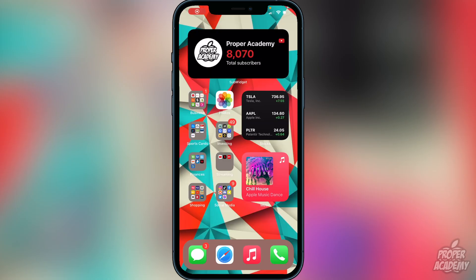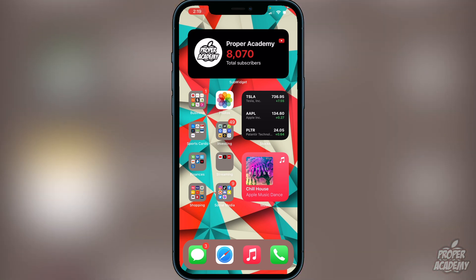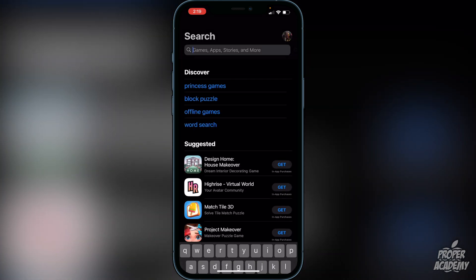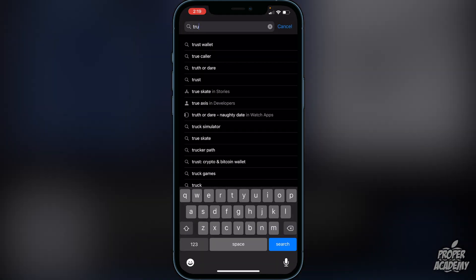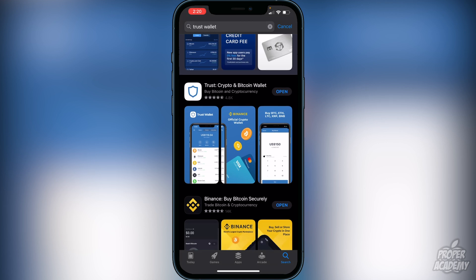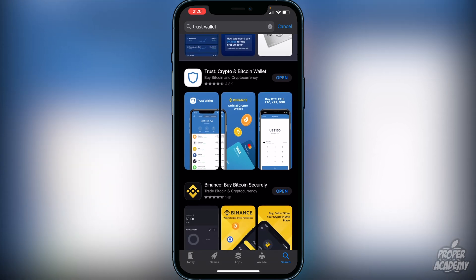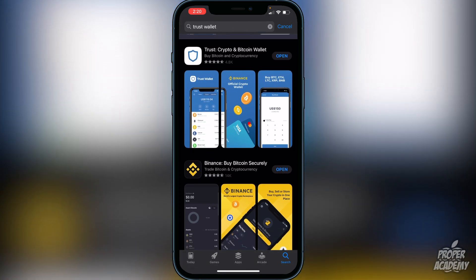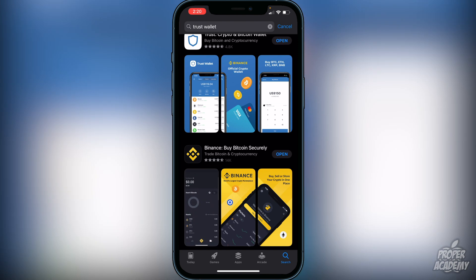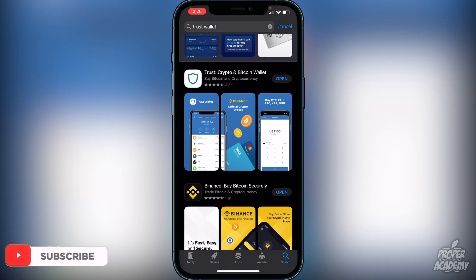The first step is to download Trust Wallet from the app store. Just head over to the app store, type in Trust Wallet, and it'll be the first result — the crypto and Bitcoin wallet. Download that first. Then make sure that you have Binance, Coinbase, or some exchange and create an account, which is pretty straightforward — most of you probably already have that.